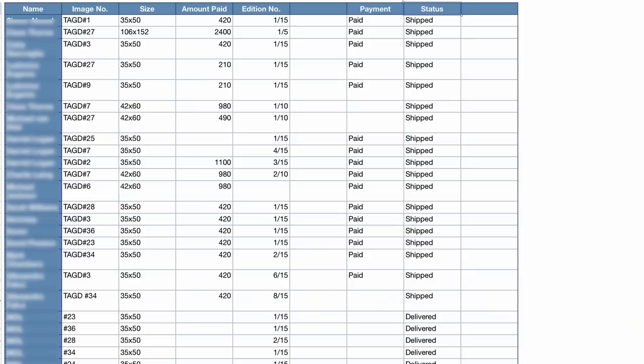The edition book can be literally pen and paper or a spreadsheet on your computer. Here's the one I'm keeping for On the Night Bus. The columns record: the buyer's name; the image number, so I know who's bought what; the size purchased, since each print is available in three sizes; the price paid, as every print size is a different price; the edition number, which lets me track how many have been sold at each size and how to number the prints on the back; whether the person has paid — a very important column; and the status, whether the print has been printed, delivered, or shipped.